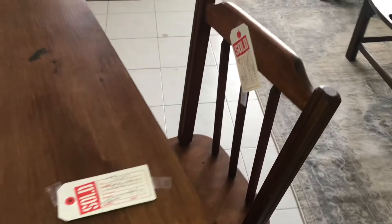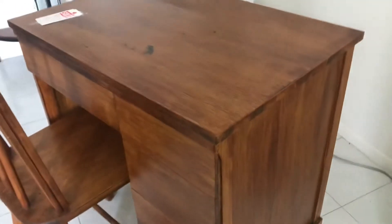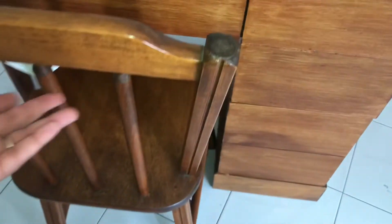So there you have it y'all — I finally found my wooden desk that I've really been on a hunt for for quite some time. Facebook Marketplace was just overpriced, and I've been really looking for this desk. So I'm so happy that I was patient enough to find it at this thrift store.